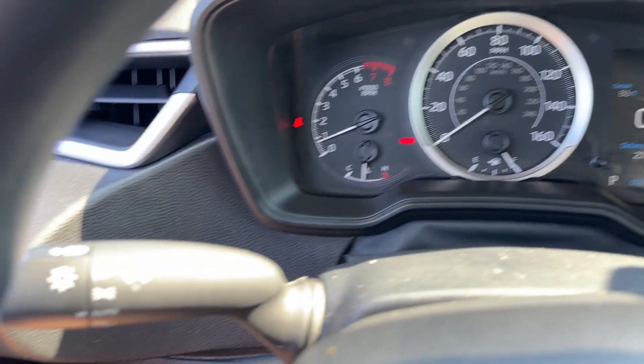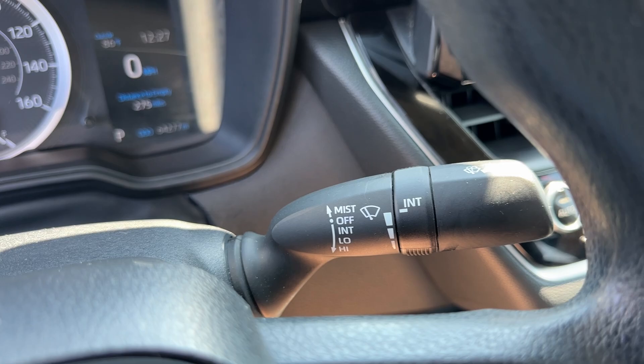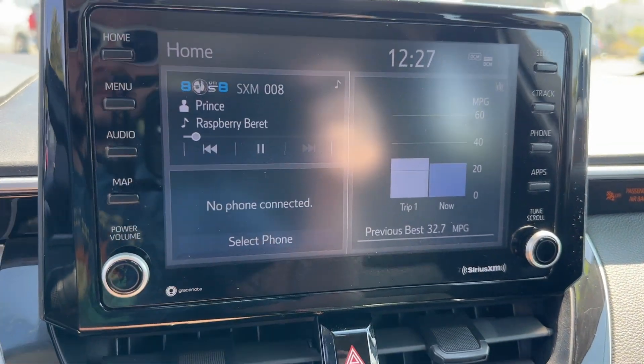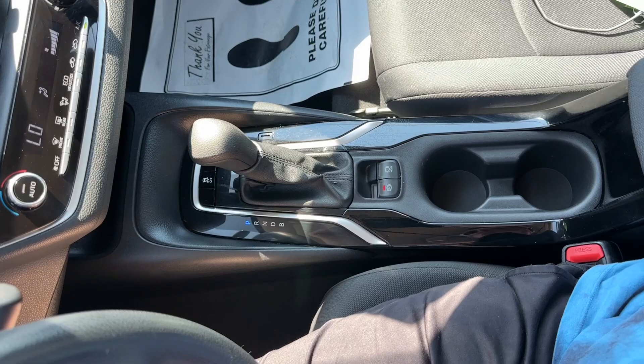The following are some of this vehicle's highlighted options: Apple CarPlay and/or Android Auto, keyless entry, backup camera, satellite radio, steering wheel audio controls, alarm, electronic stability control, traction control, intermittent wipers, and passenger vanity mirror.